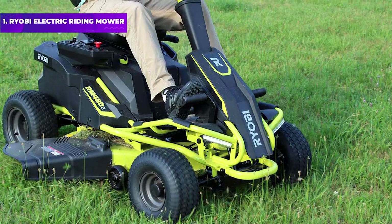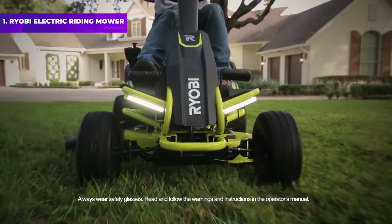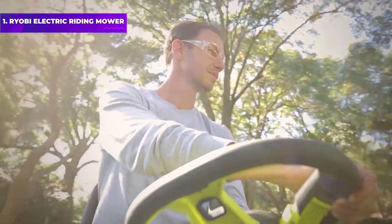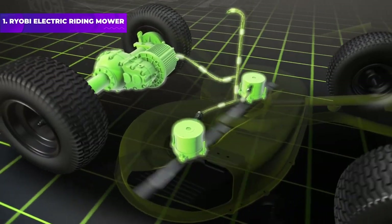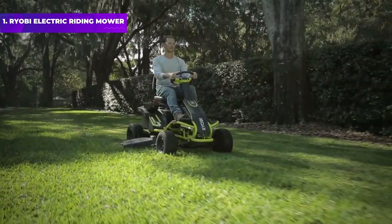Number 1: Ryobi Electric Riding Mower. It may surprise some people, but our top pick is this battery-powered model from Ryobi. The zero-emissions model easily matches gas mowers in terms of power, cutting through thick grass with ease while demonstrating impressive maneuverability. Plus, it's fume-free and practically silent, generating only minimal noise. Our tester put a similar model to work on her 10-acre farm and was blown away by the results.